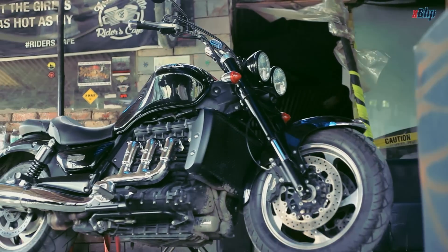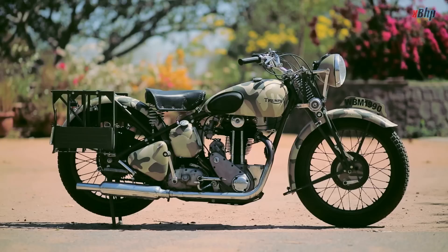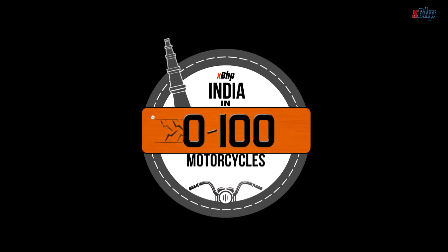We are out on this expedition to discover the 100 most iconic and unique motorcycles in India — which defines the face of Indian motorcycling. This is Indian Zero to 100 Motorcycles.